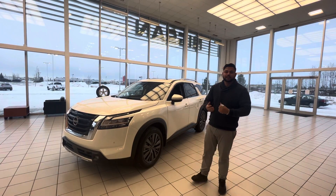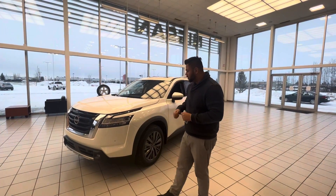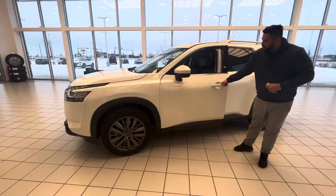Number one, under the hood, you're going to get an updated 3.5 liter V6 engine now mated to a 9-speed transmission. You're going to get your upgraded tires, upgraded sound system with this one as well. Intelligent entry — press that button once and it unlocks the door.